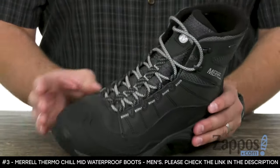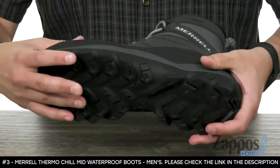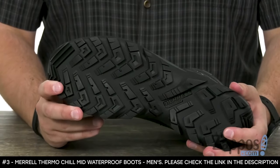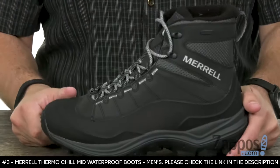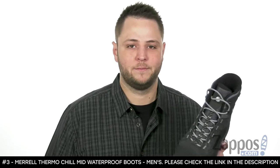It's got a bellows tongue in the front to keep debris out, with an EVA midsole for plenty of shock absorption, and that M-Select grip outsole on the bottom with lugs throughout to keep you steady. Go ahead and add these to your cart right now from Merrell.